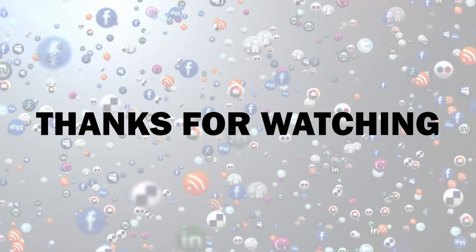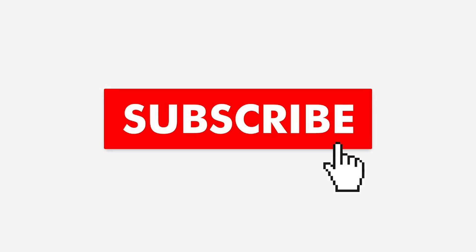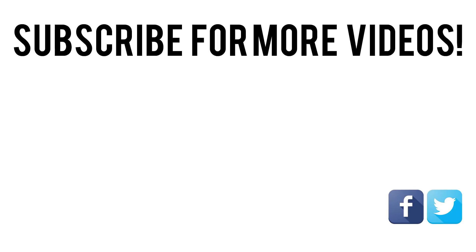Thanks for watching! If you thought this video offered some useful information, slam that like button and share it with your friends — it allows us to create more great content. If you want to see more videos from us, be sure to subscribe and turn on notifications so you never miss a video.